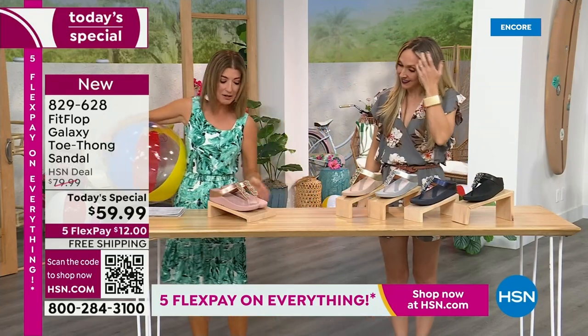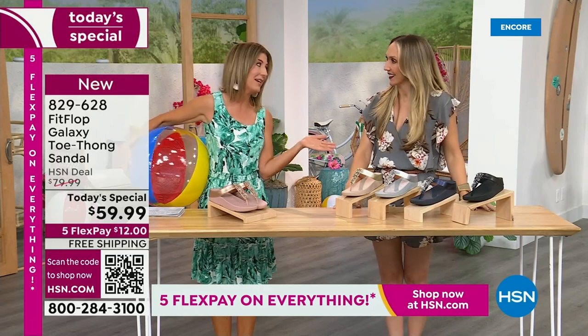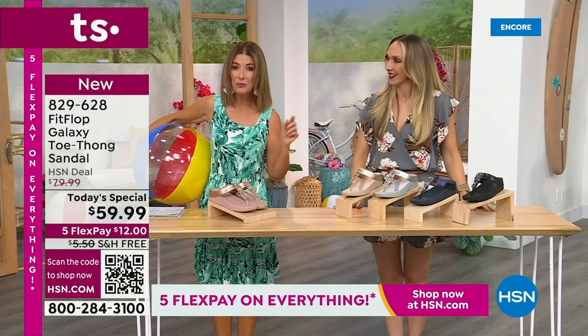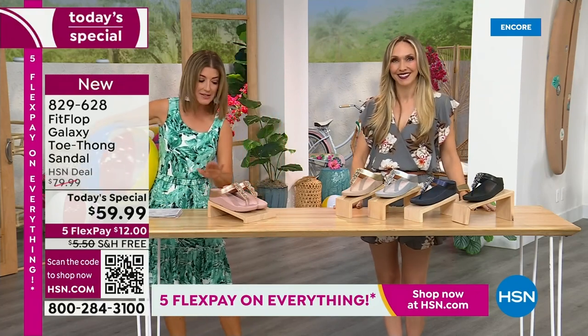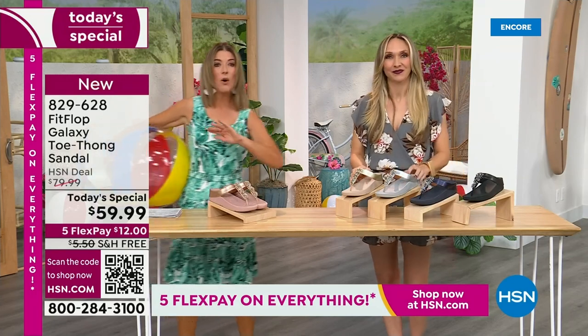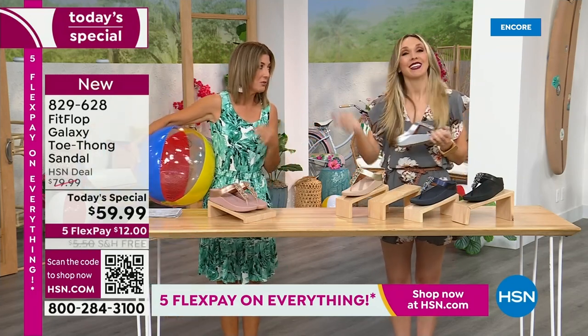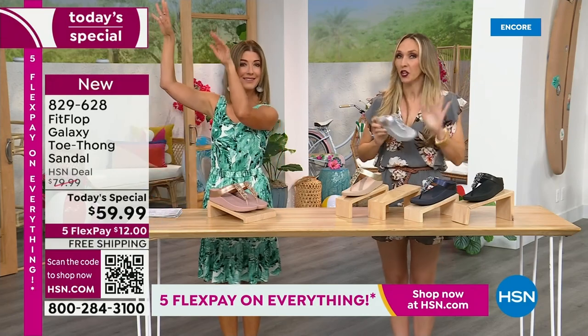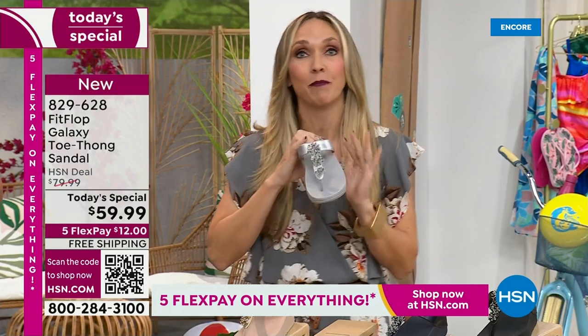We're going to talk about sizing real quick, because you do not want to miss a Fit Flop day here at HSN. This is our final Fit Flop Today Special of the entire year. We have whole sizes 5 through 11. You always shop whole sizes with Fit Flop. If you're in between sizes, you size down. We have a wider-than-average toe box, so you're going to have plenty of room.